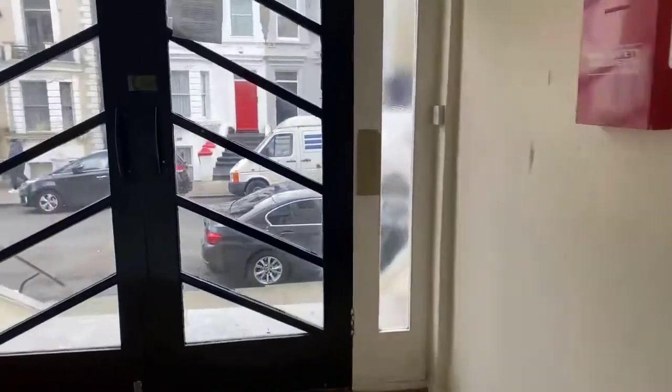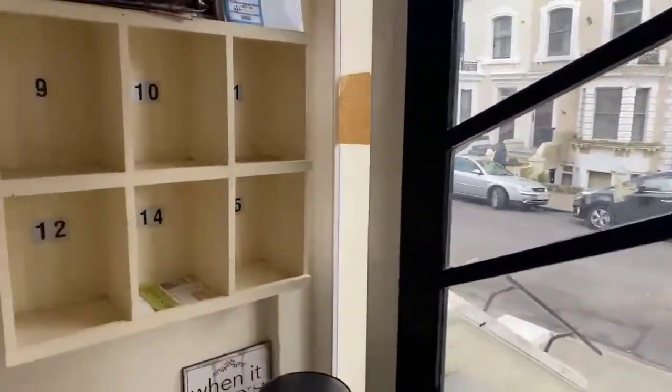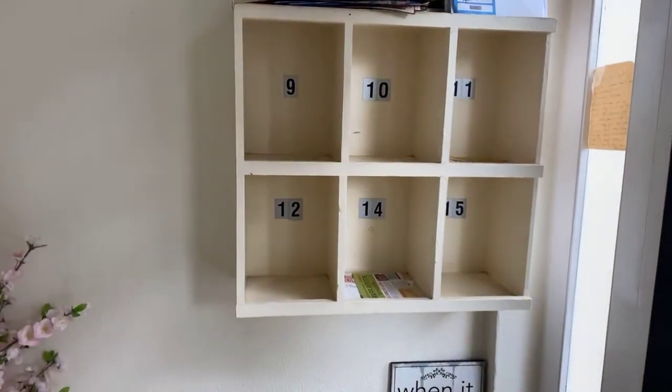Bear with me, just going down the stairs, all the way to the bottom where you have got the entrance to The Haven. You've got your post which gets slotted in just here.